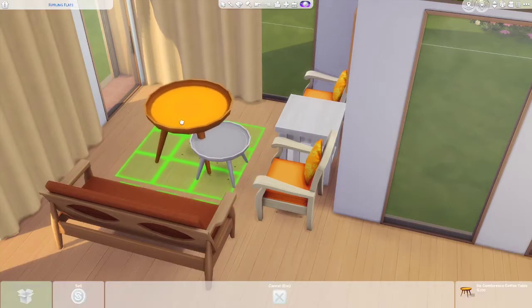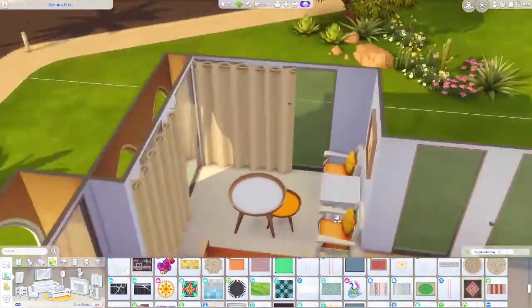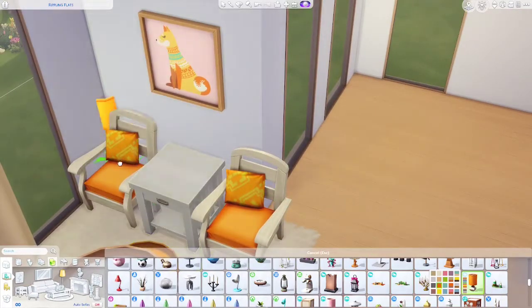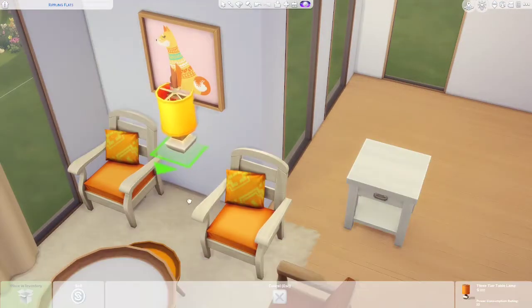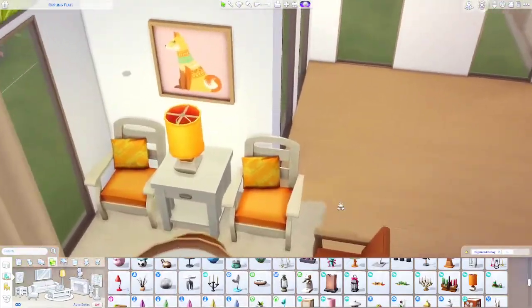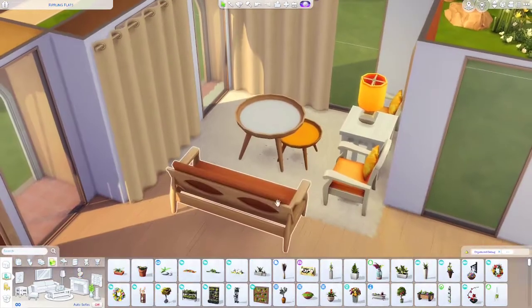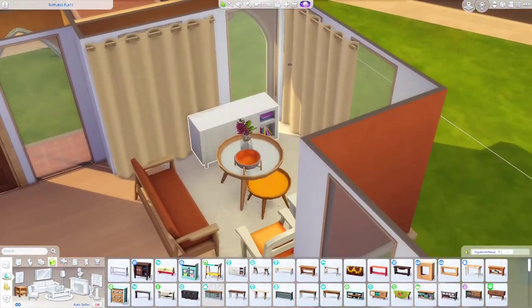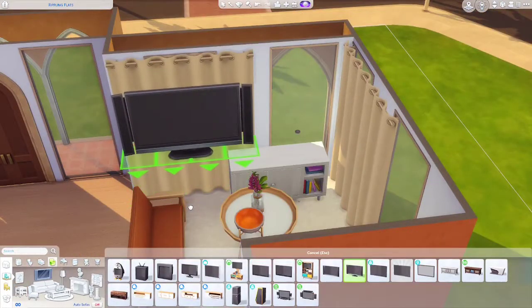This rug might fit the vibes. We gotta size this lamp up - I've got an idea, we'll move the table and put the lamp here. Maybe move it out a little bit - perfection! We need a plant to go on top of this. It looks like it's floating a little but it's not. Let's get a front mat at the door and size her up a little bit.